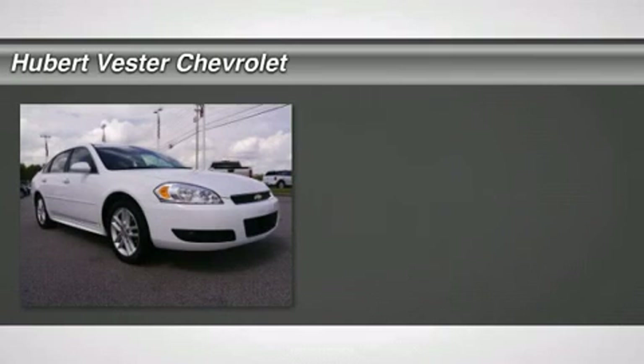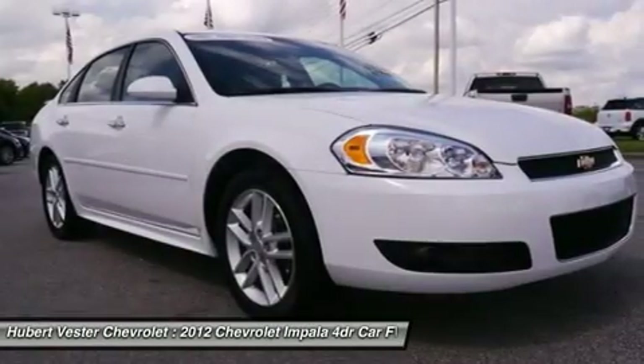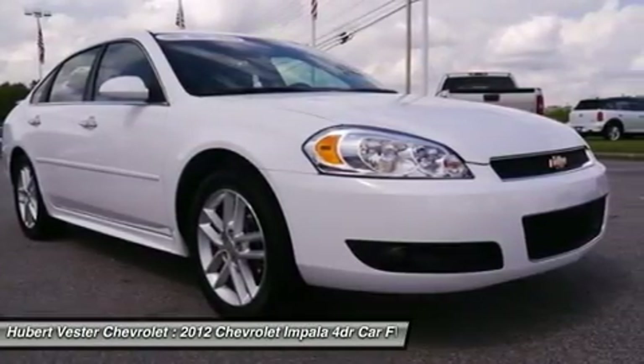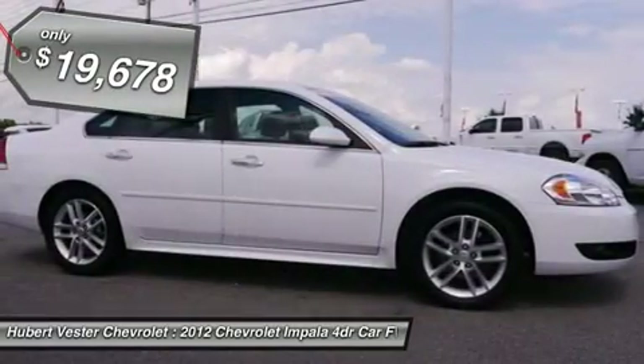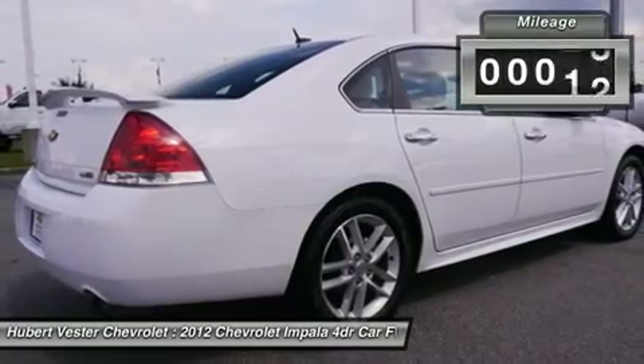Impala LTZ, GM Certified, 3.6L, and white. A perfect 10. My, my, my. What a deal. If you demand the best, this terrific 2012 Chevrolet Impala is the car for you.